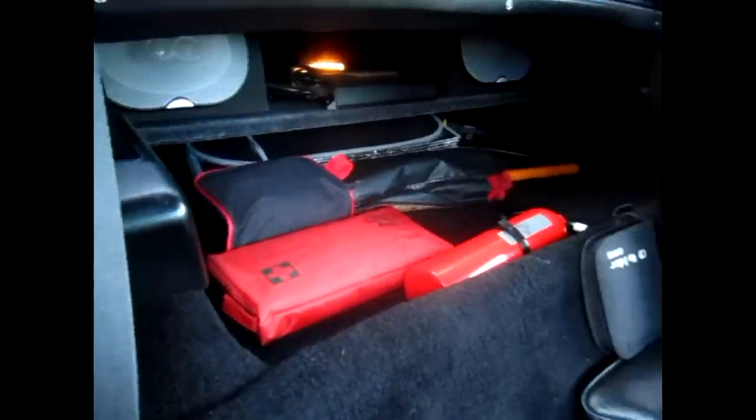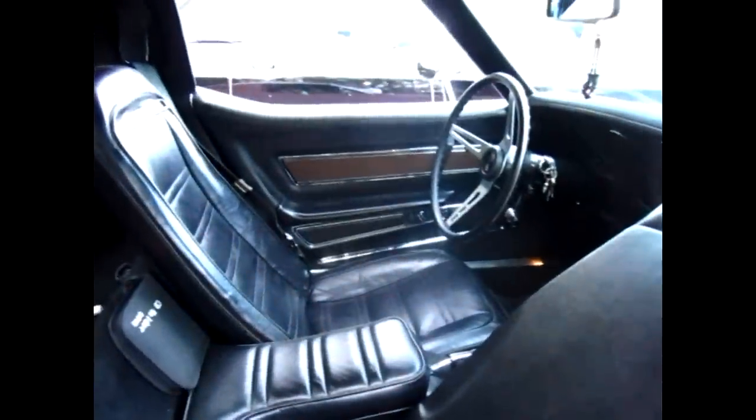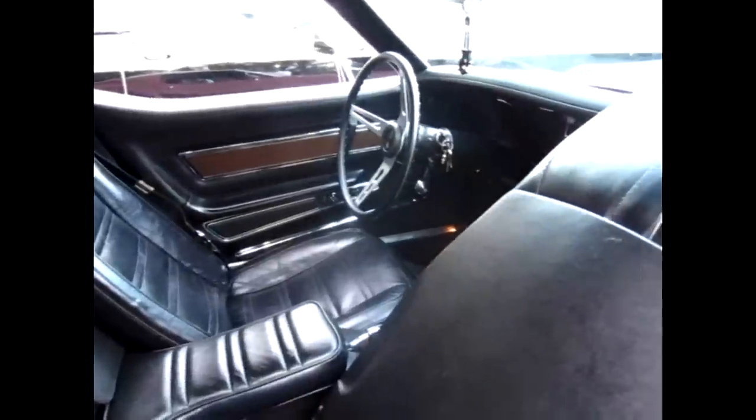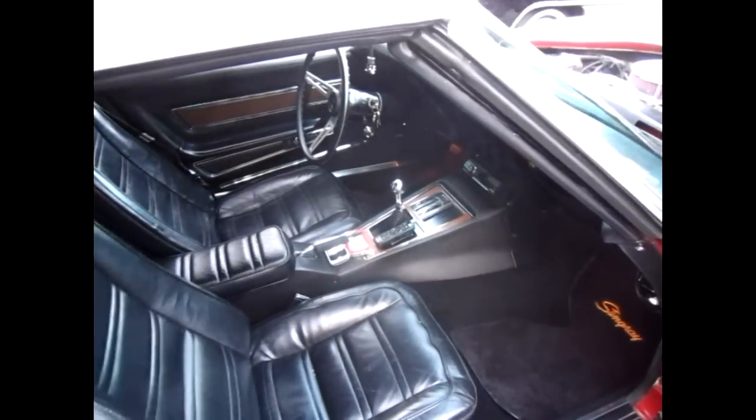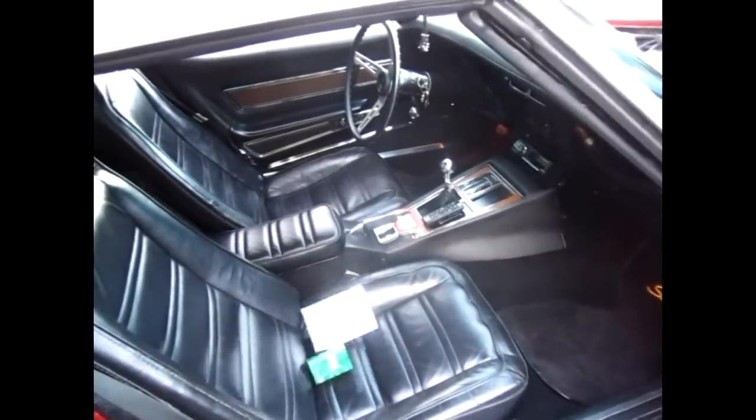There are two speakers back there, two on the kick panels, and two up in the dash. The system sounds superb — it plays what I like, so I'm very happy with it. Can you start it up? Sure. Awesome.